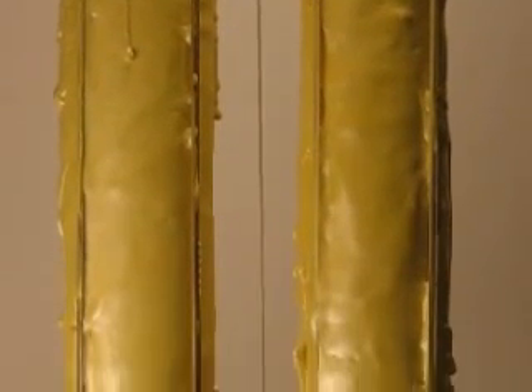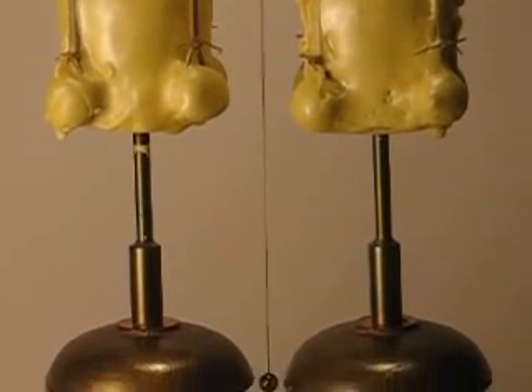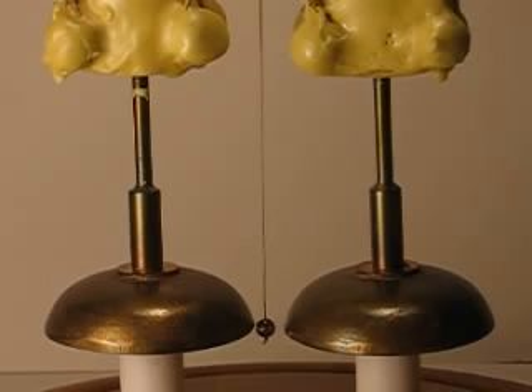What intrigued me about this device was that it is one of the three longest running scientific experiments in history and is quite famous in its own right. Also, the fact that many people have tried to reproduce this and have failed. And that was enough to get me going on the project.